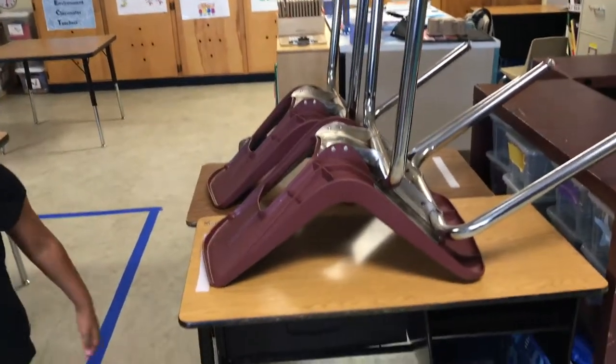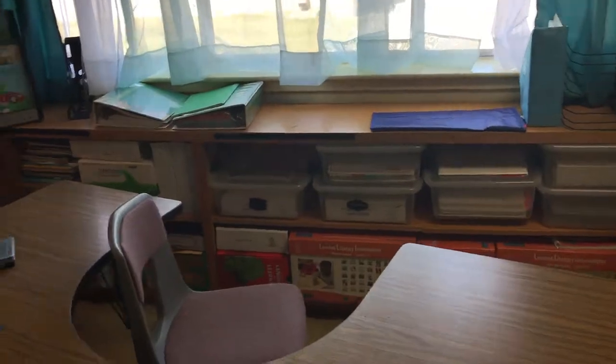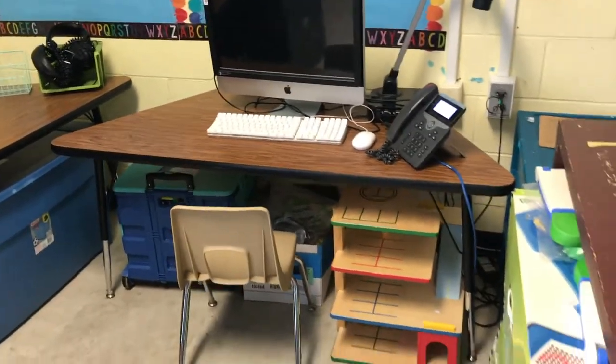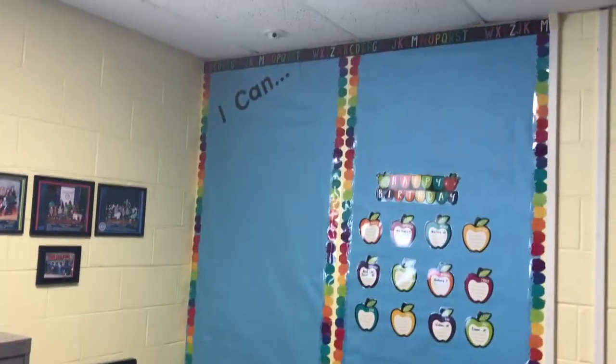Here's my area where I work with my students — there are my LLI kits and SRA kits. There's the computer station, and that Mac right there has a touch overlay, which is why it looks a little different.